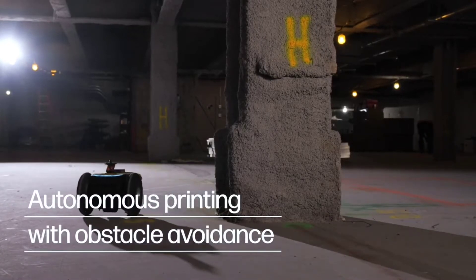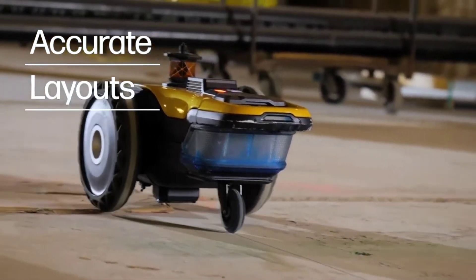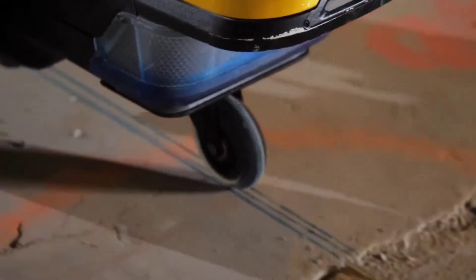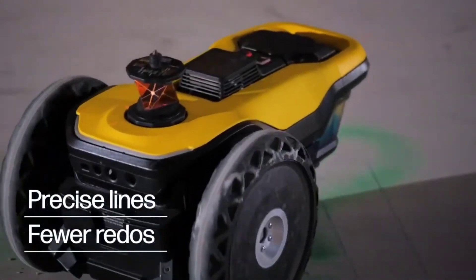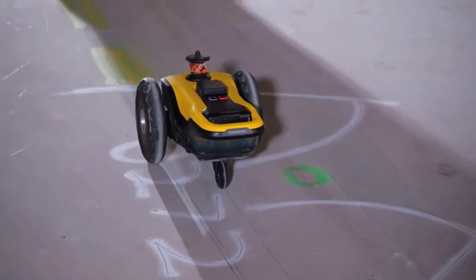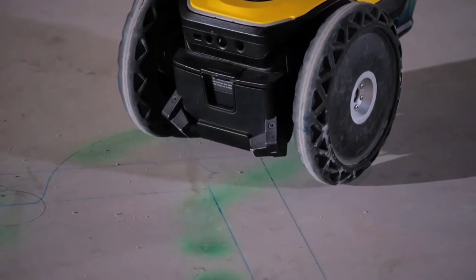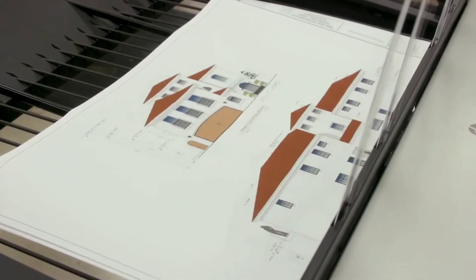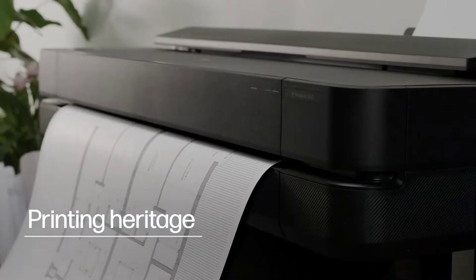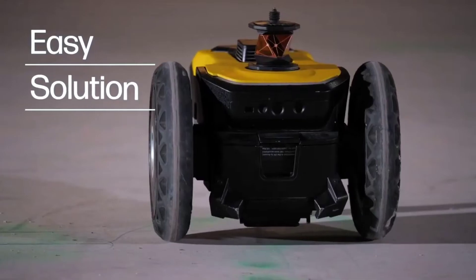As part of an early access initiative, HP is making the Site Print robot available to North American businesses this month. There is undoubtedly a worry that Site Print may automate out jobs. Unlike manual arrangements, which normally require two or three operators, robots just need one.